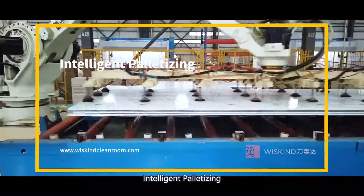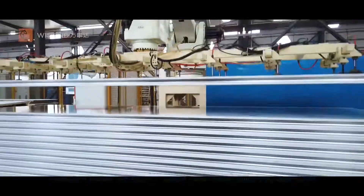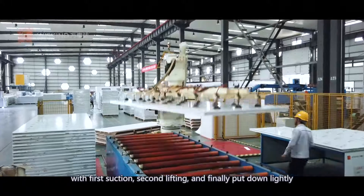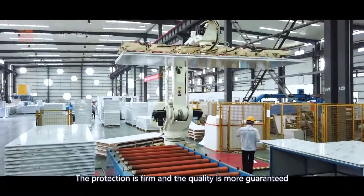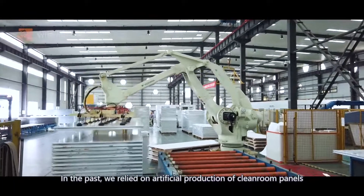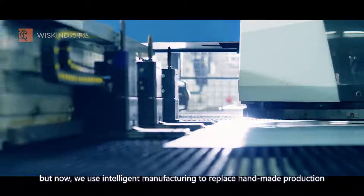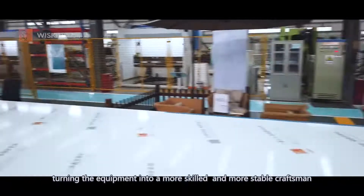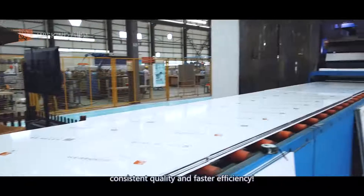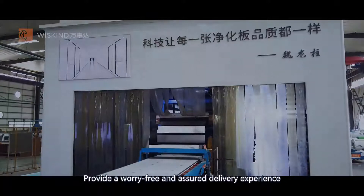Intelligent palletizing. Intelligent robots are used to replace handmade palletizing operations, with first desuction, second lifting, and finally placing down lightly. The protection is firm and the quality is more guaranteed. In the past, we relied on manual production of cleanroom panels. But now, we use intelligent manufacturing to replace handmade production, turning the equipment into a more skilled and more stable craftsman — consistent quality and faster efficiency — providing a worry-free and assured delivery experience. Technology makes every cleanroom panel the same quality.